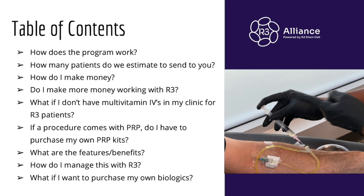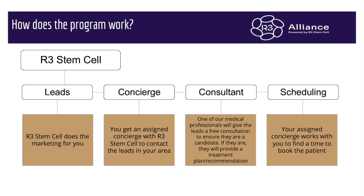I'm going to go through how the program works, how many patients we can send to you typically, how your practice makes money, whether you make more money working with R3 or marketing for your own patients, what if you don't have the multivitamins, the PRP, the sphenocath at your practice, what are the features and benefits of the Alliance, how do you manage this with R3, and what if you want to purchase biologics along with being part of the Alliance.